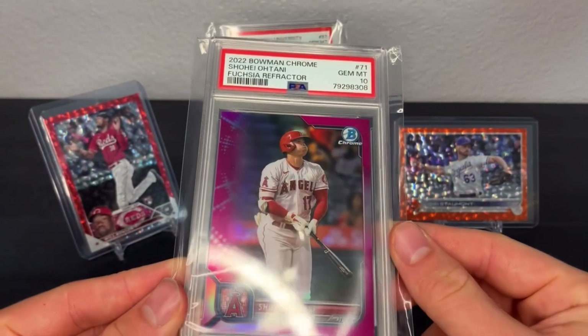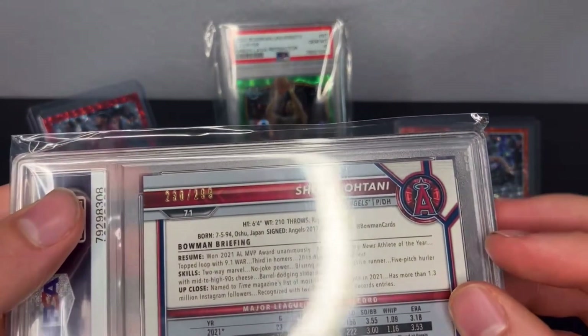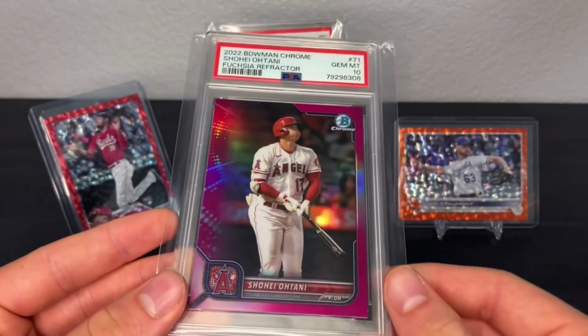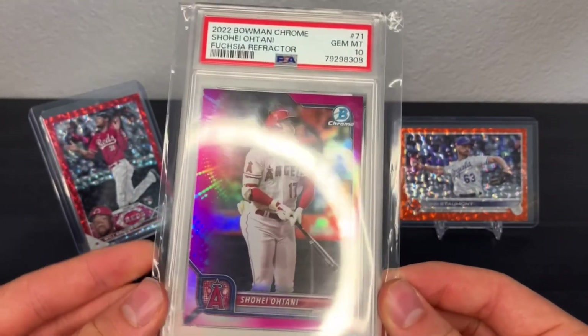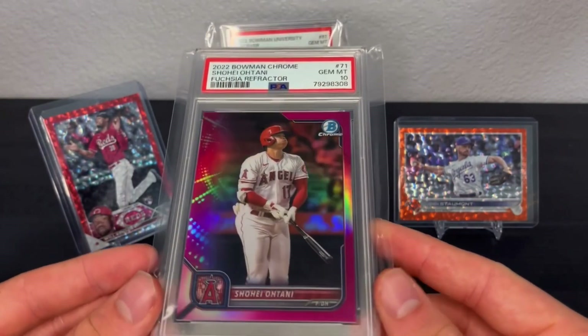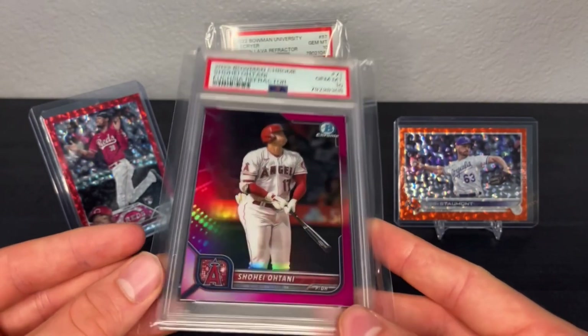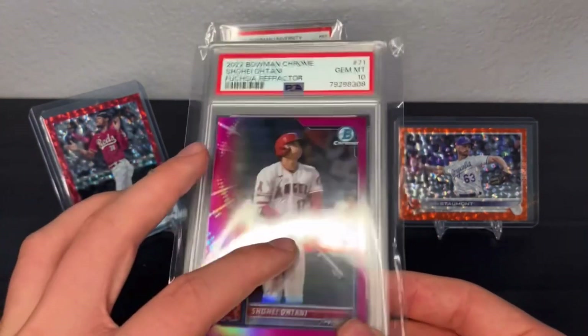This PSA card is the Shohei Ohtani Bushi refractor, numbered to 299. I bought this for $40. I recently sold the purple refractor for $70, so I'm going to try to get around $60 for this one — about $10 profit. I think $40 was a really cheap price for this.